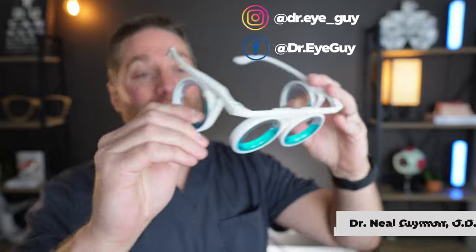The first thing I want to do is dive into the research, dive into the studies about these glasses. As you can imagine, I didn't really find a lot of research. There aren't any published research or studies done on these glasses, which is kind of a bummer.